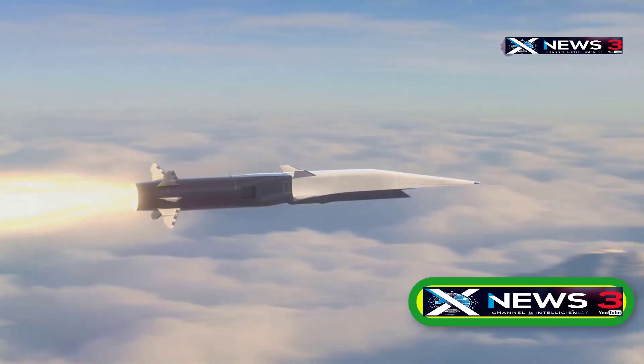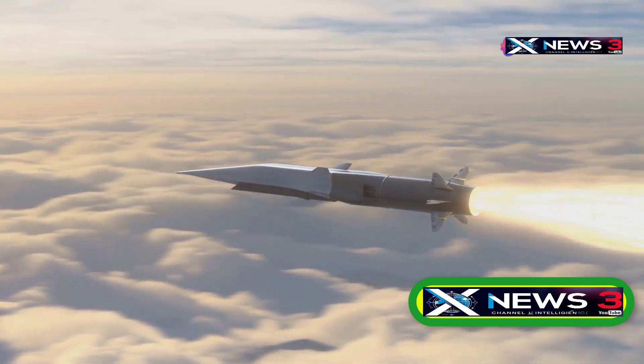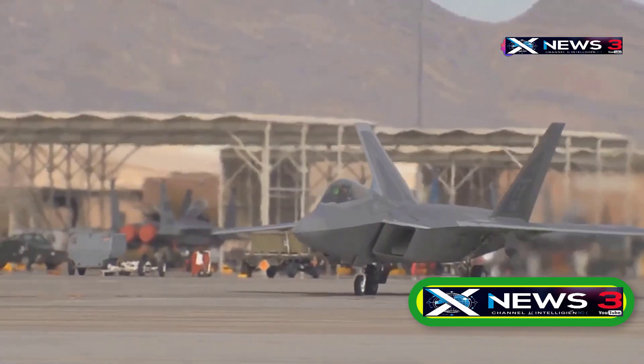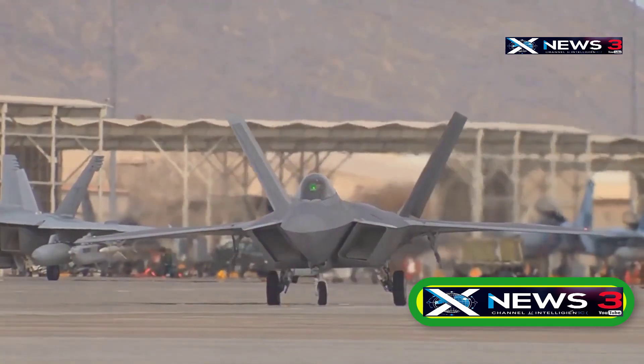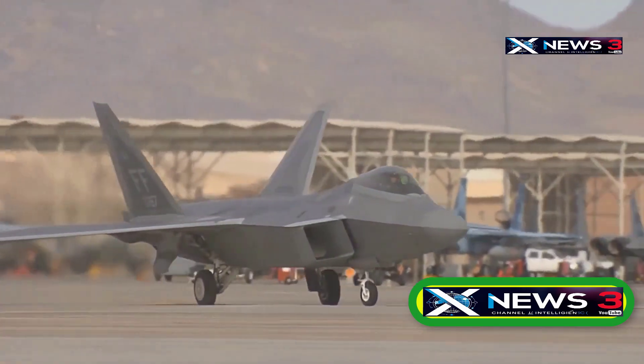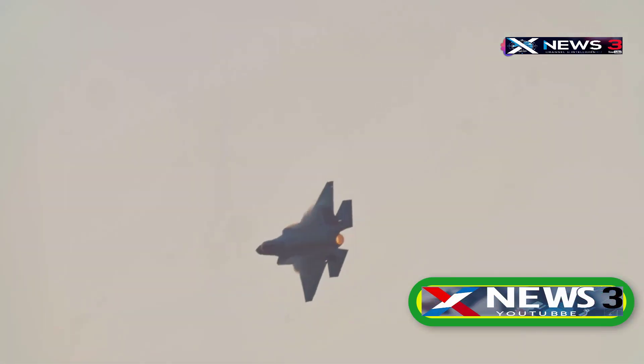According to Lockheed, the SR-72's design takes insights from the Falcon Hypersonic Technology Vehicle 2 — a test platform built to gather data on the challenges of hypersonic flight, including aerodynamics, heat resistance, guidance, and control systems. The tagline for that announcement said it all: speed is the new stealth.